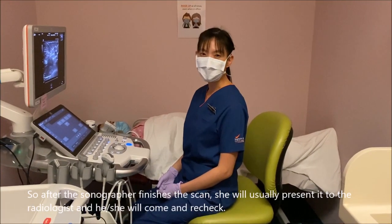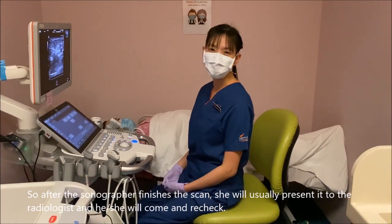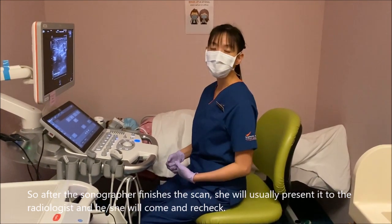After the sonographer finishes the scan, she will usually present it to the radiologist, who will then come and check it.